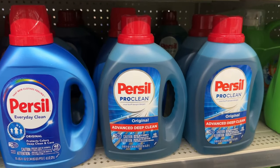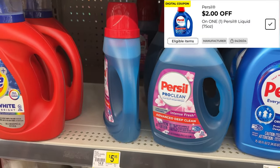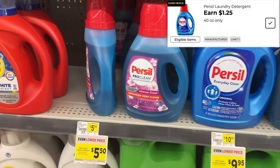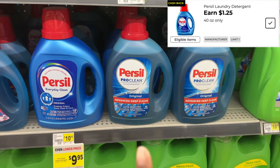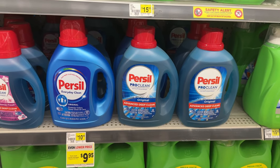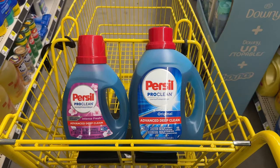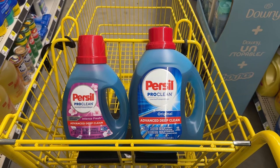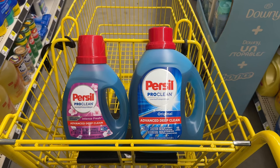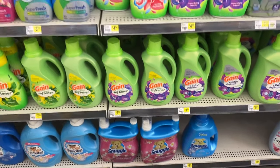For scenario one, we're picking up the 75-ounce bottle of Persil on sale for $9.95 — we have a $2 digital coupon — and the 40-ounce Persil on sale for $5.50 with a $1.25 cashback. If you don't have the $2 digital, there's also a $2.50 cashback. Before coupons, the total comes to $15.45. After digitals, it drops to $8.45. Getting back the $1.25 cashback makes the final cost just $7.20.